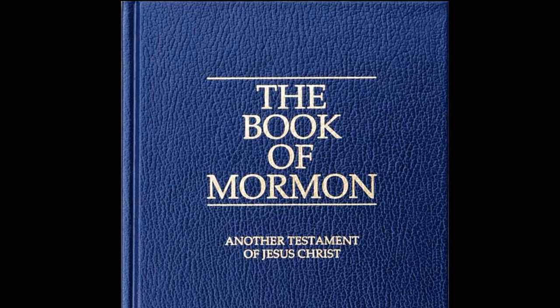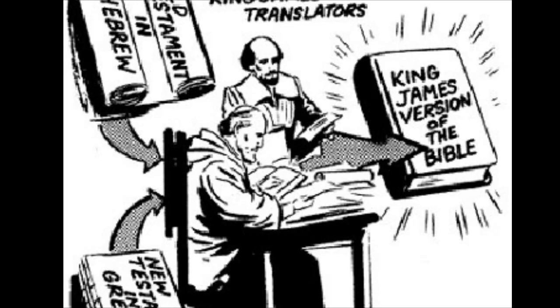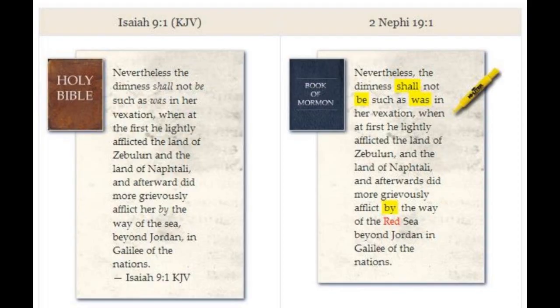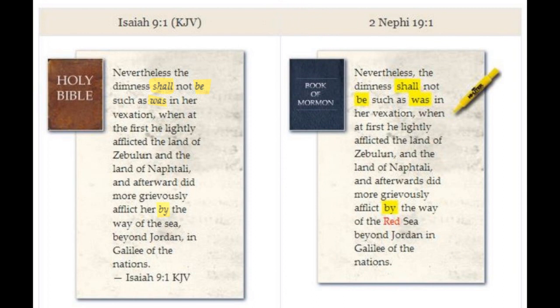These are errors unique to the 1769 edition that Joseph Smith owned. When King James translators were translating the KJV Bible between 1604 and 1611, they would occasionally put in their own words to make the English more readable. We know exactly what these words are because they are italicized in the King James Version Bible. What are these 17th century italicized words doing in the Book of Mormon, word for word? What does this say about the Book of Mormon being an ancient record?